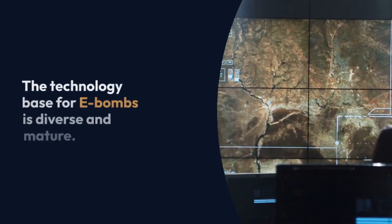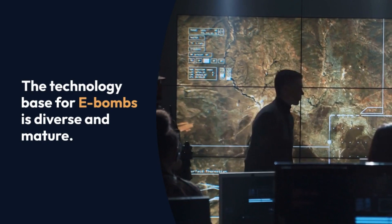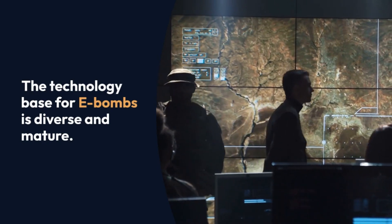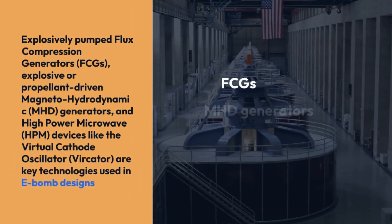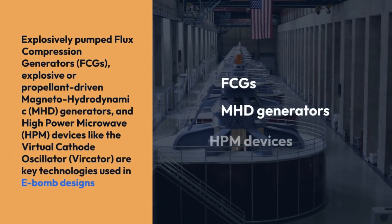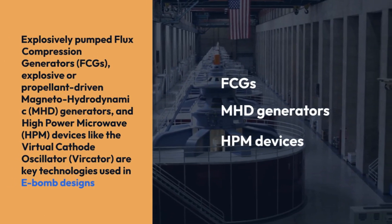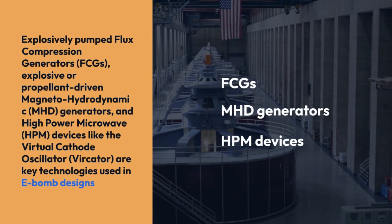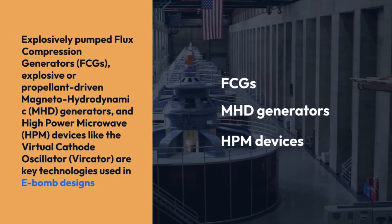The technology base for E-bombs is diverse and mature. Key technologies used in E-bomb designs include explosively pumped flux compression generators (FCGs), explosive or propellant driven magneto-hydrodynamic (MHD) generators, and high-power microwave (HPM) devices like the virtual cathode oscillator (Vircator).